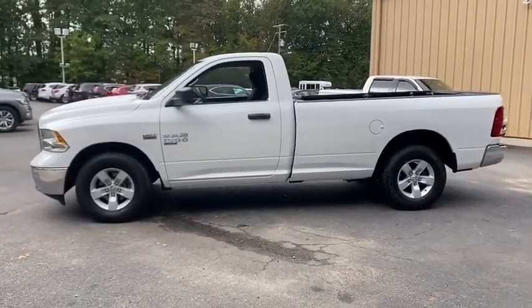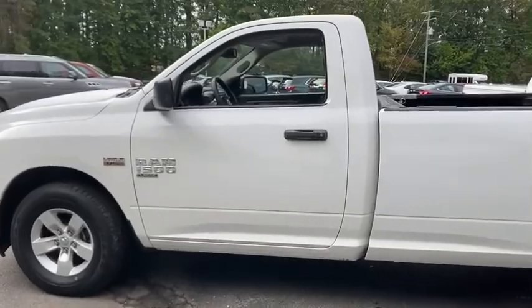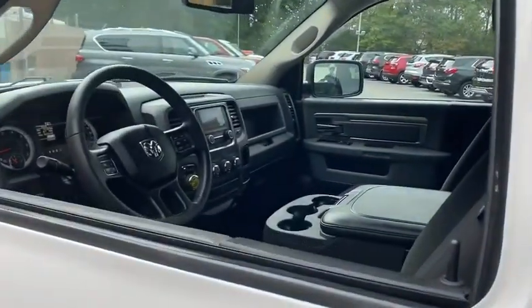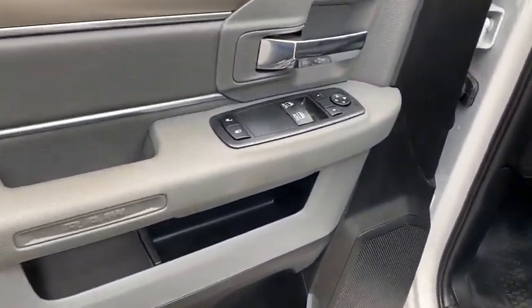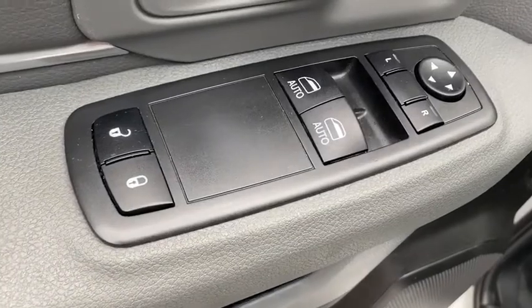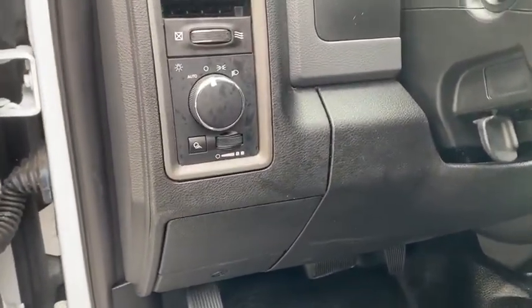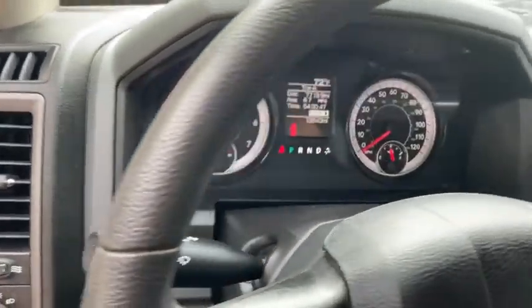This vehicle has less than 15,000 miles. Here are some of this vehicle's great options: traction control, dual airbags, one owner, power steering, four-wheel disc brakes, electronic stability control, tachometer, brake assist, tilt steering wheel, rear view camera, speed control, low tire pressure warning, front wheel independent suspension, radio data system, and a four-piece floor mat set.